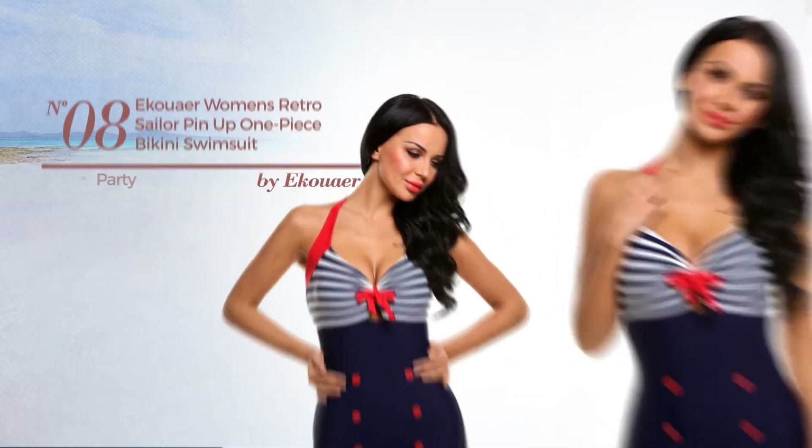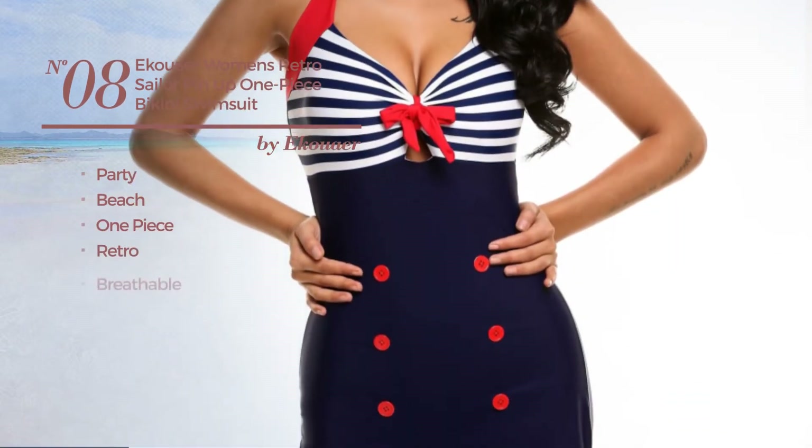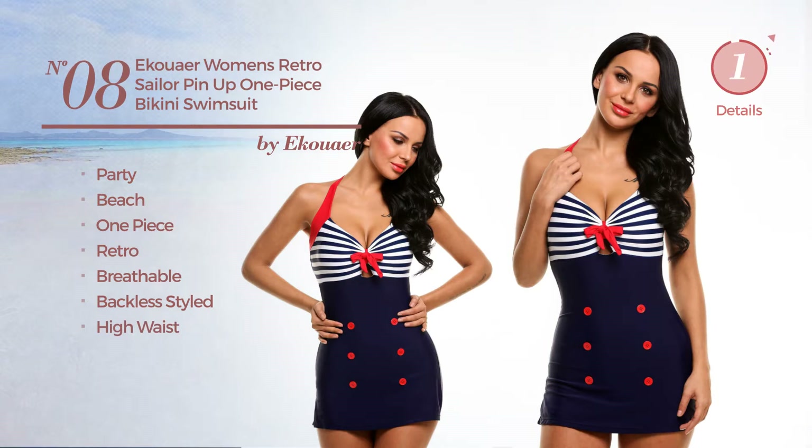Number 8, a party beach one piece swimsuit. Featuring a retro look, made of breathable material. This swimsuit includes a backless style and high waist. Available in 2 other colors.